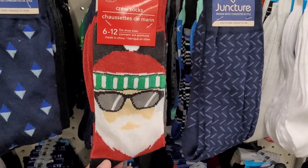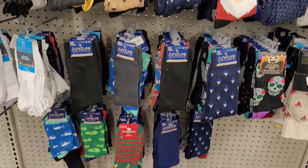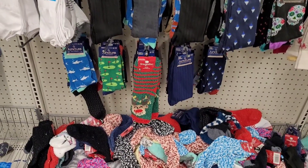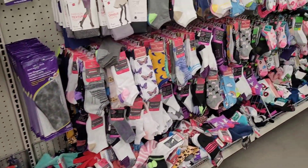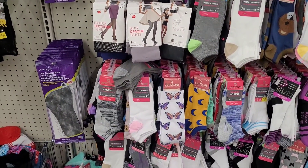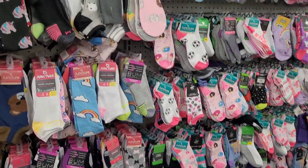All right, we're over here in the sock section — those are cute! There's Sandy, mm-hmm. I see some Gold Toe, there's little Rudolph down there. There's some Hanes tights. Looks like they've stocked up on their socks.